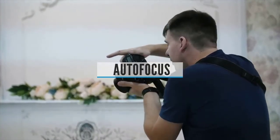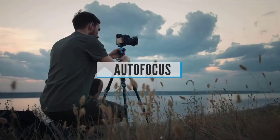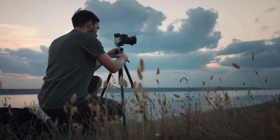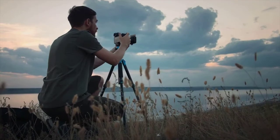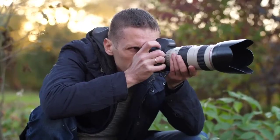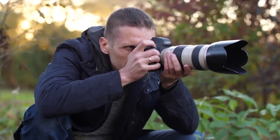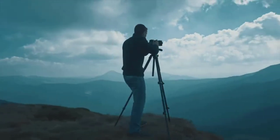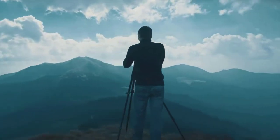Autofocus. Almost all compact and mirrorless cameras use contrast detection autofocus. In its simplest form, this racks the lens through its range of focus distances and picks the one that delivers the highest contrast at the selected AF point. Once upon a time, this was painfully slow, but focusing algorithms and lens designs have improved substantially over the past few years, and it can now be extremely fast and accurate — but it struggles in some situations, most notably with moving subjects. That's where hybrid autofocus comes in.